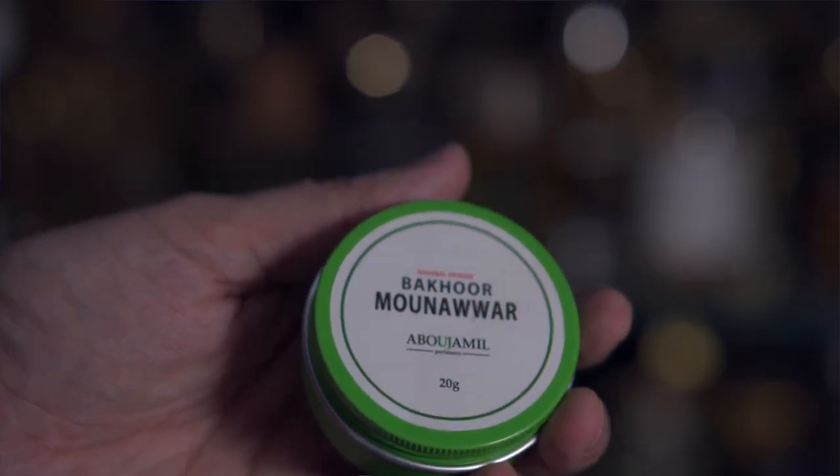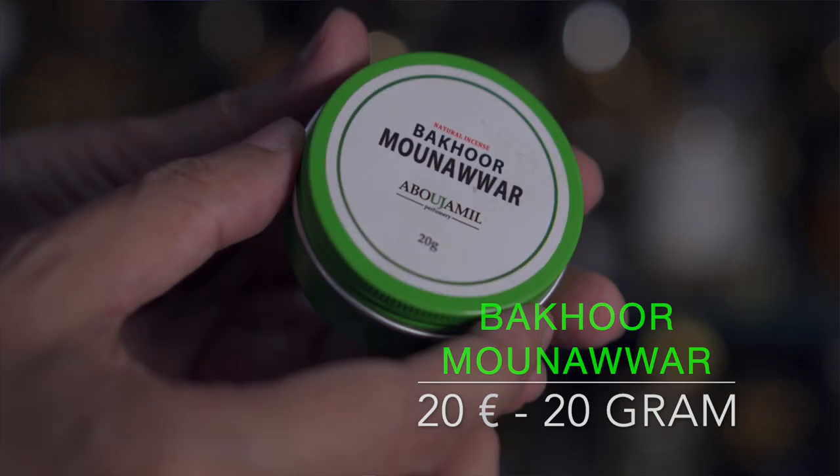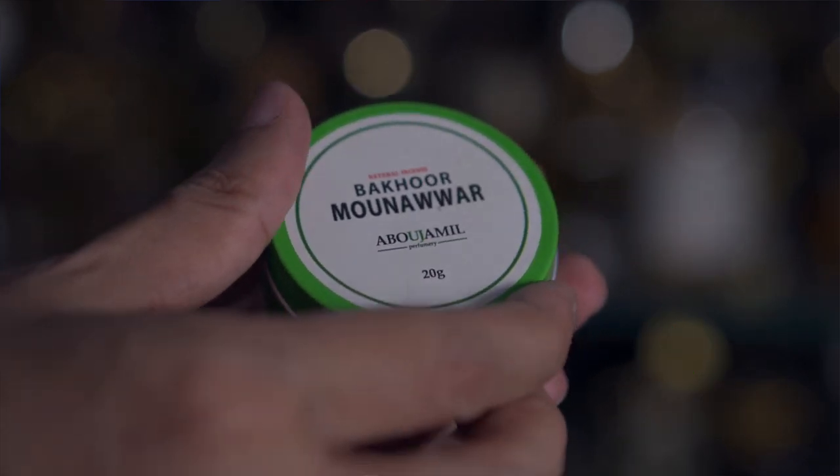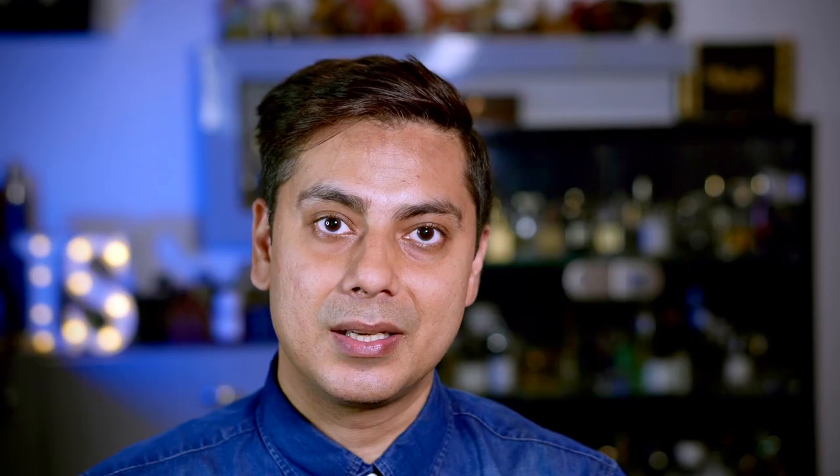At number five I've got House of Abu Jamil Perfumery and their Bakur called Bakur Munabhar. I had a very hard time getting this Bakur to India because shipping Bakur or incense internationally via air does not go well. I had to call a lot of people at customs, pay a lot of custom duty, and then get this Bakur.